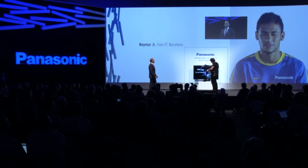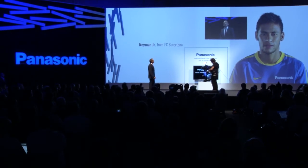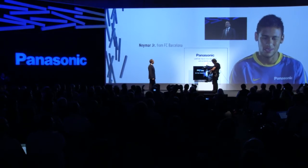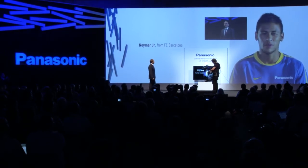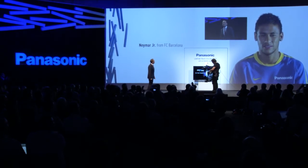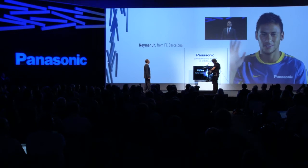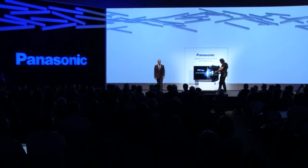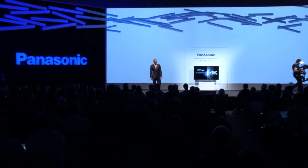Hey, Neymar. I'm glad you have joined us today at IFA. I know you're into sports, but did you hear the big news? Smart Vieira to the power of 4K. I'm glad you got our message. As you see, even Neymar from FC Barcelona is excited about our new 4K TV.